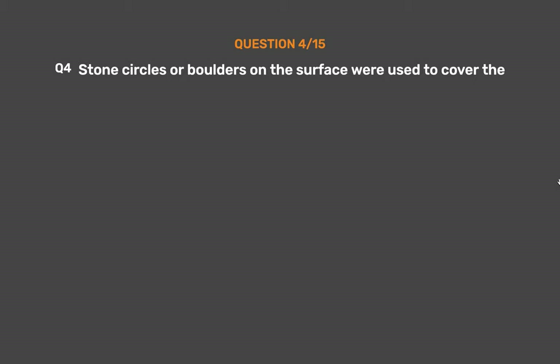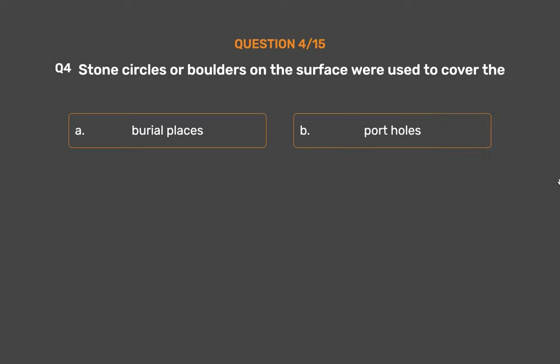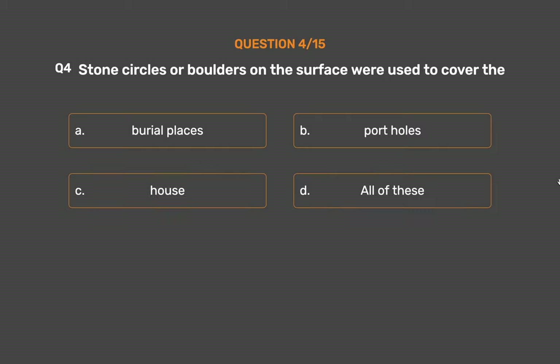Question number 4. Stone circles or boulders on the surface were used to cover these. Option A: Burial places. Option B: Potholes. Option C: Houses. Option D: All of these.